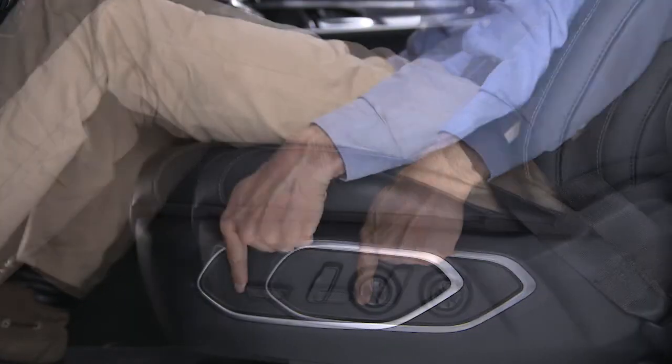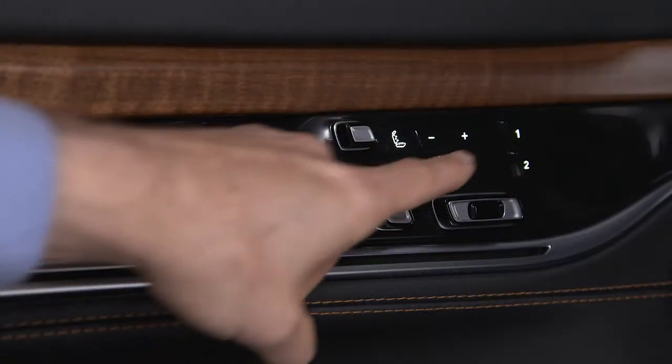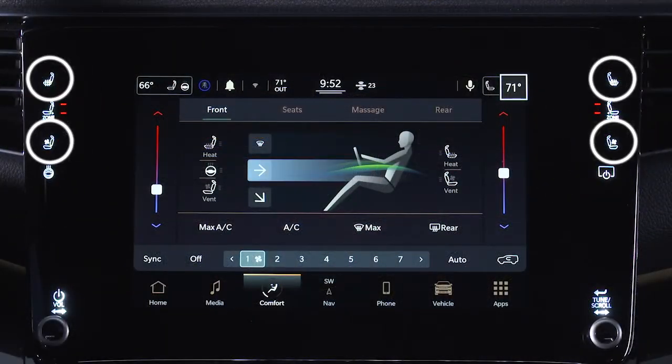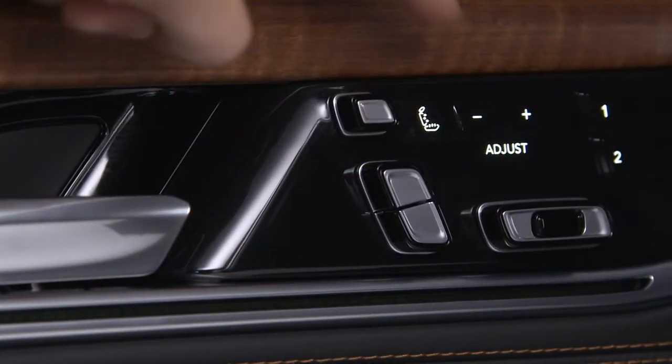These may include front, back, height and tilt adjustments, as well as lumbar support, headrest adjustments and more. Heated and ventilated seats can be turned on or off with a button on the center stack, and massage seats can be operated with a switch on the door panel.